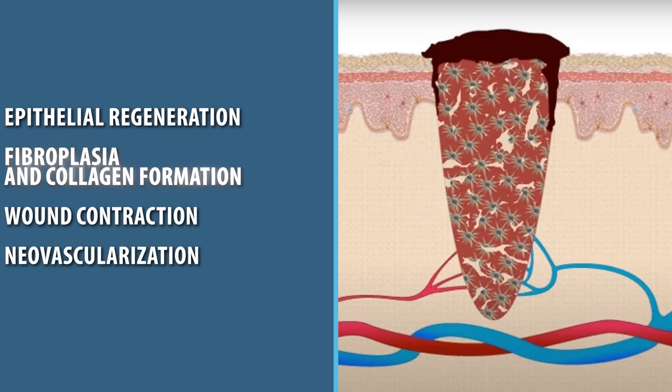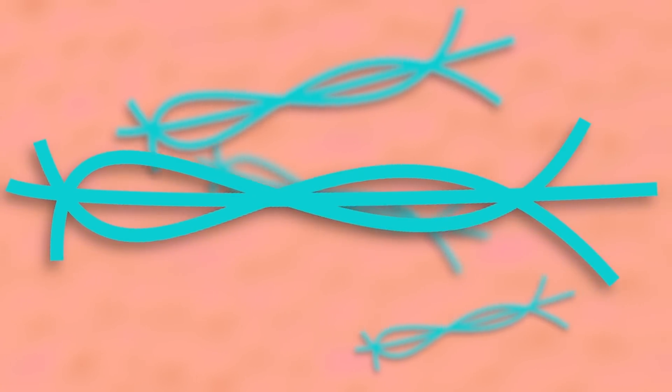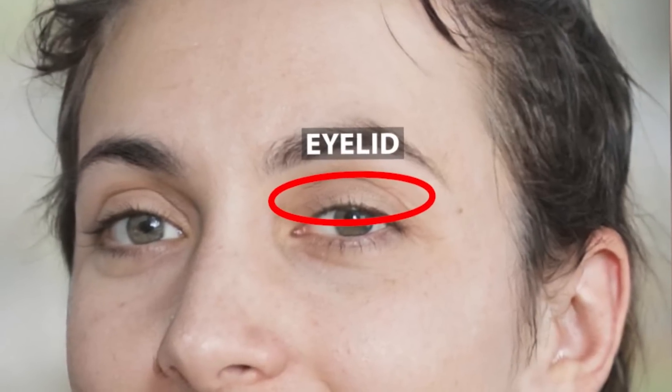Fibroblasts secrete collagen, which forms into collagen fibers to help build strength. Contraction allows wounds to close when needed, but it can lead to problems in areas with mobile structures, such as the eyelid or the lip.